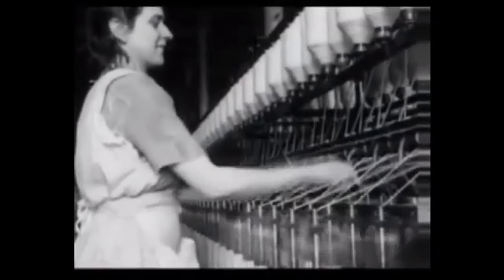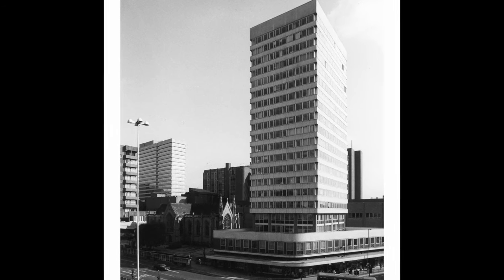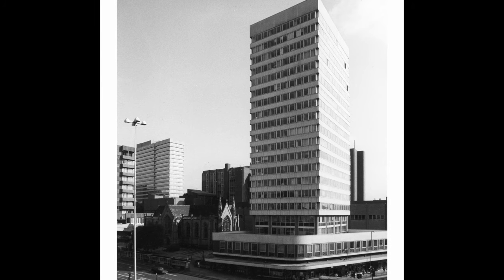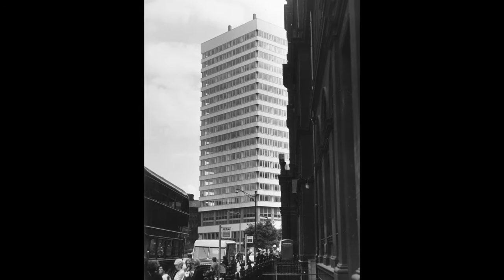Leeds, similar to many other northern cities, saw a process of de-industrialisation during the 1960s and 70s. Therefore during this time economic development was slow, though some notable office towers were constructed. Originally known as Royal Exchange House and now more commonly known as the Park Plaza Hotel, from 1966 to 1972 this was the tallest building in Leeds, originally constructed as an office block and now converted into a hotel.